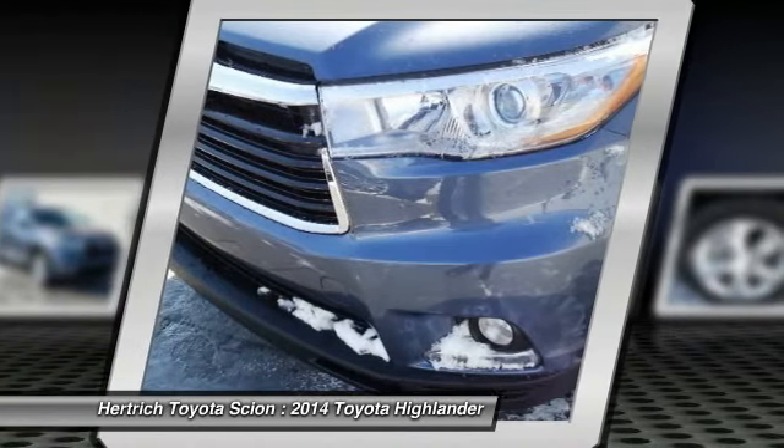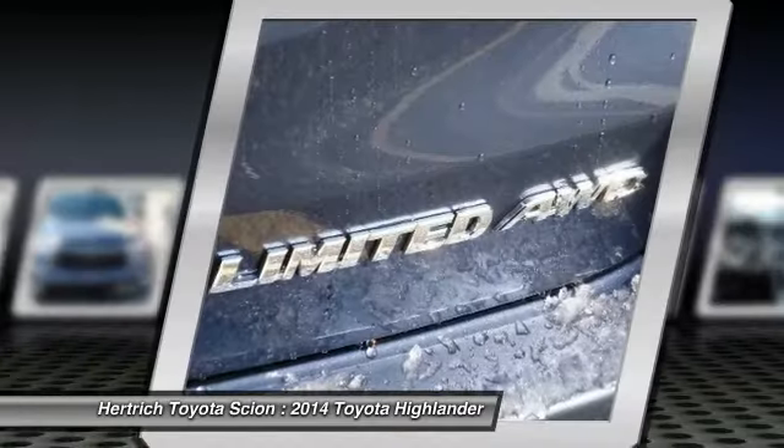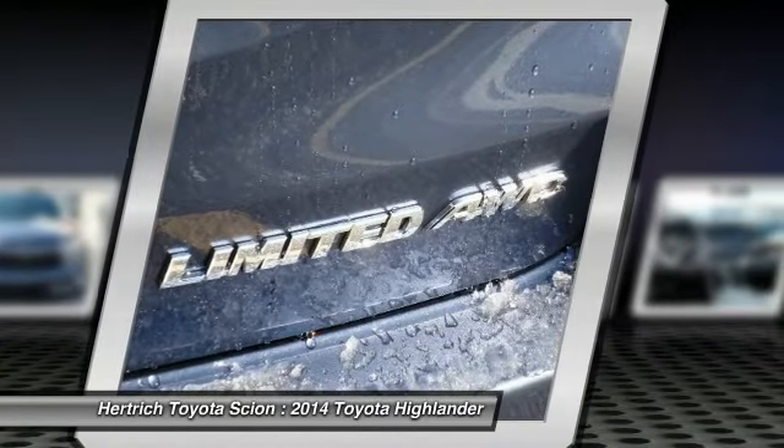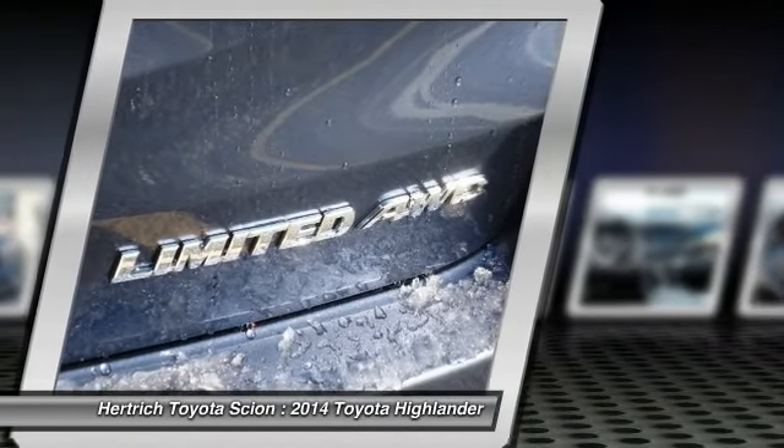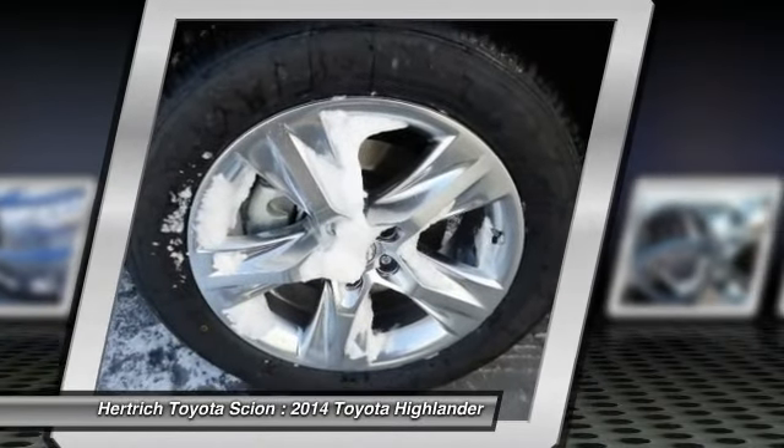Intricately stitched leather and ergonomic design seats are among the details in which test drivers say the Toyota Highlander is in a league of its own. Where do you need to go today? Just punch it into the Toyota Highlander onboard navigation system and hit the road.